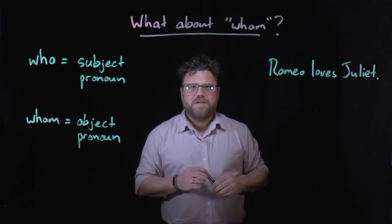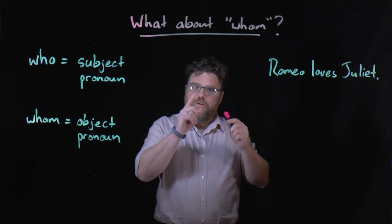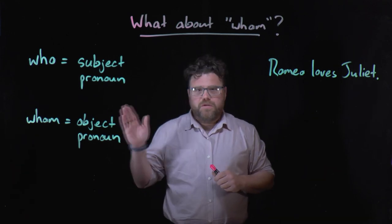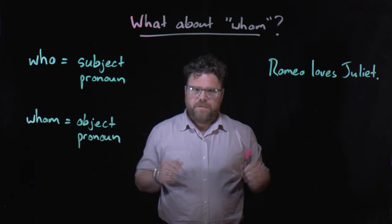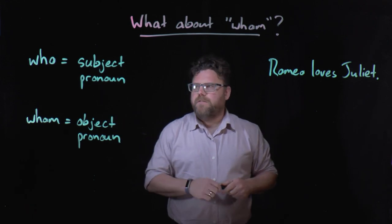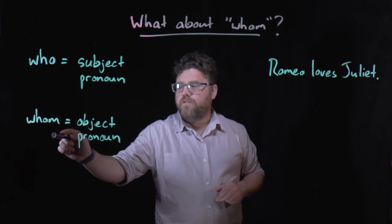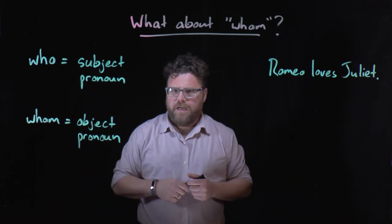And while we're on the subject, let's talk about the word whom, because that's the other one that trips people up a lot. When do you use who, and when do you use whom? Well, this is also easy to remember if you know the rule. Who is a subject pronoun, whereas whom is an object pronoun.